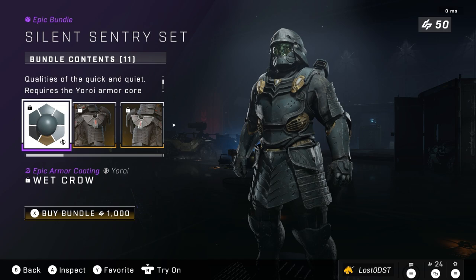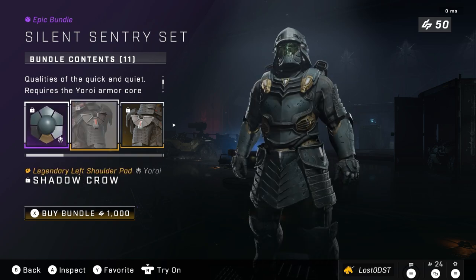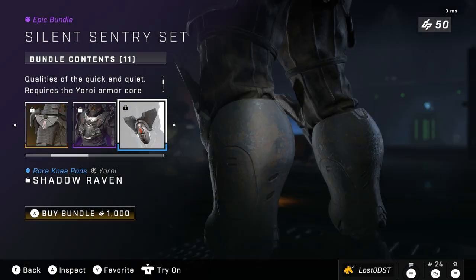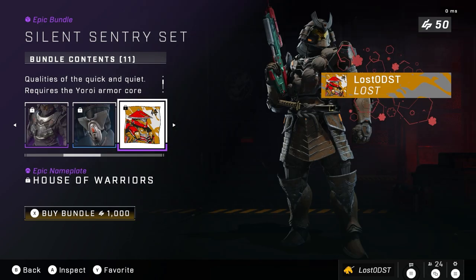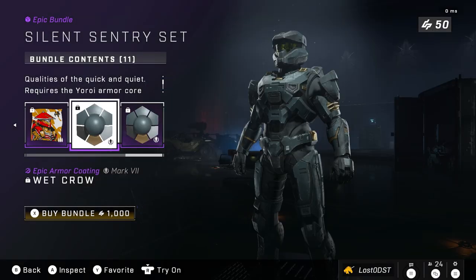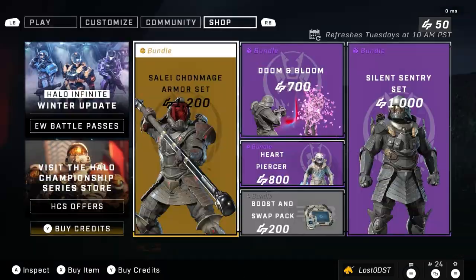On to the last bundle, we got the Silent Sentry stance, which comes with the Wet Crow armor coating — I'm definitely digging this one. It comes with shoulder pads, a chest plate, knee pad, and emblems including a nameplate, vehicle emblem, armor emblem, and weapon emblem. You also get the Wet Crow armor coating for the Mark 7 core and the Mark 5 core.